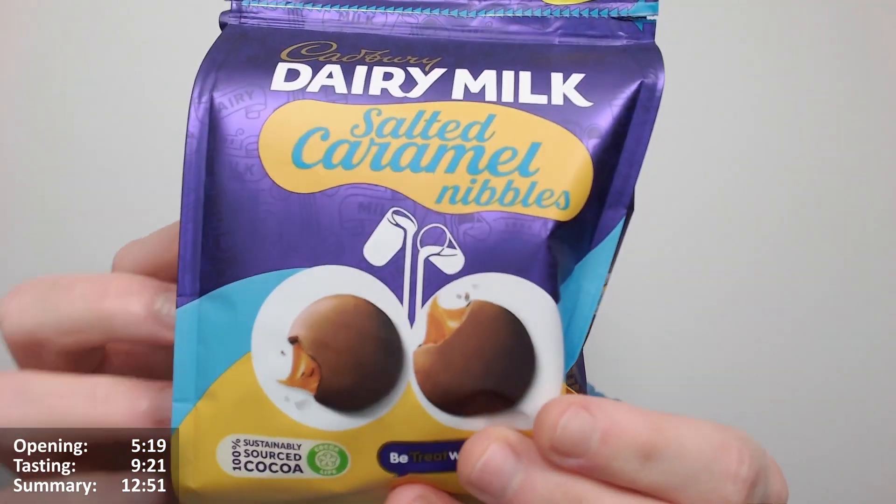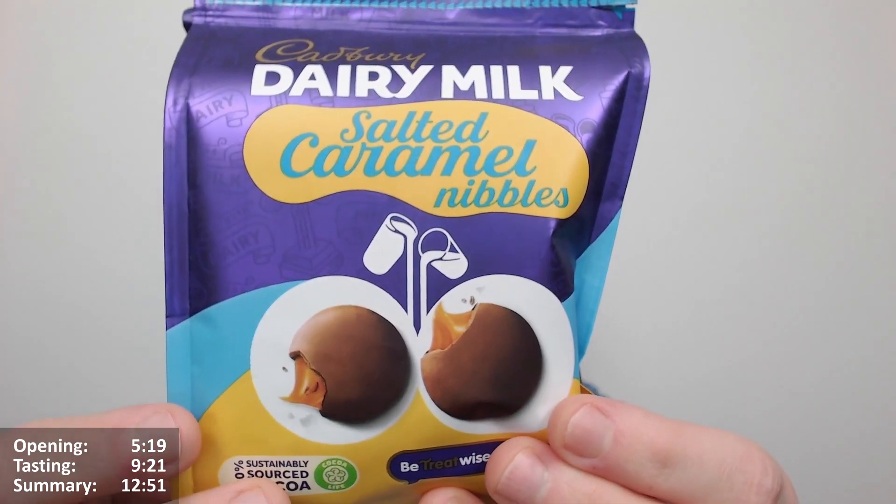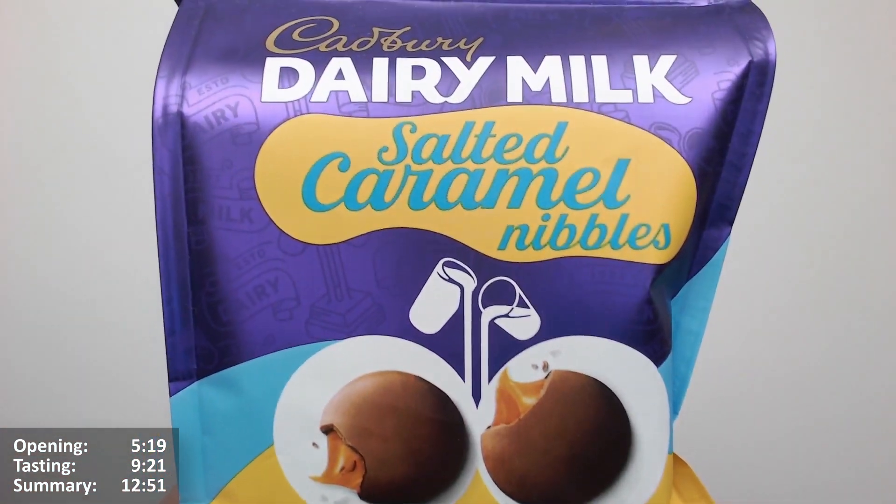There you go. So basically they're sort of buttons — they are buttons essentially, but with a caramel filling. And they've put salted caramel flavour into this. Well, salted the caramel, I guess you know. That's a better term.